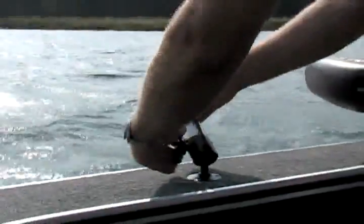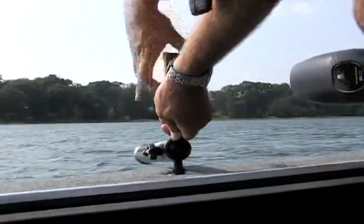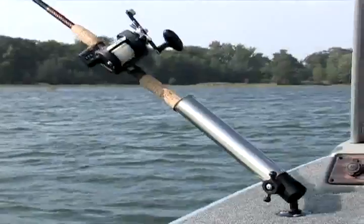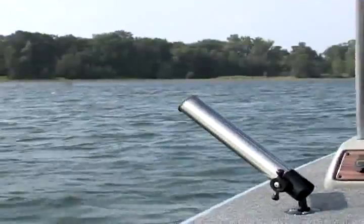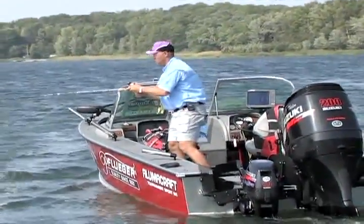Angler's Pal rod holders and multi-mounts are designed for today's fishing and boating enthusiasts. Constructed of stainless steel and aluminum, Angler's Pal products can endure the toughest of boating conditions and are completely saltwater ready. Angler's Pal rod holders have a full 360-degree range of motion and can be removed from your boat's gunnel with an Allen wrench in just seconds. With its ease of rod removal, fish stay hooked up — making the Angler's Pal rod holder the clear choice for the serious angler.